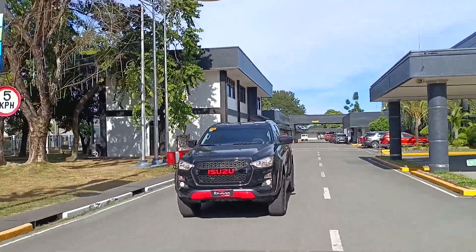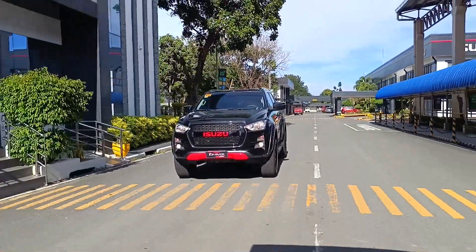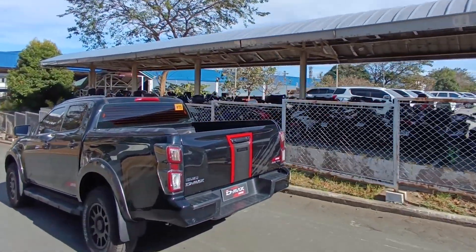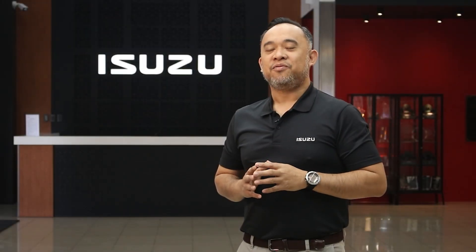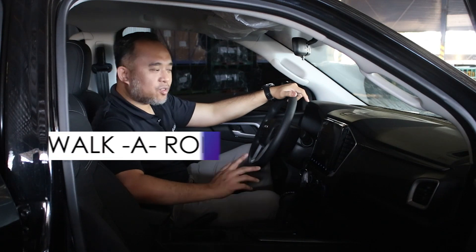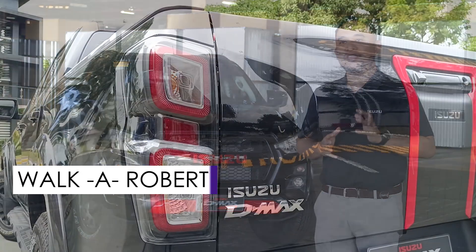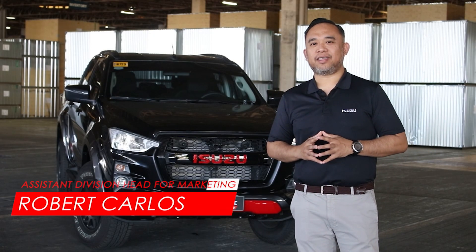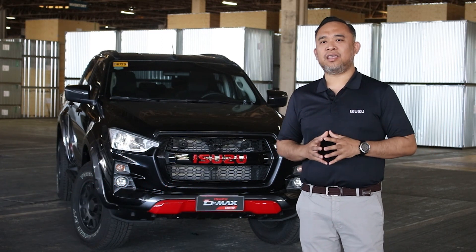A perfect combination of style and performance, the new D-Max Limited breaks the barrier between work and play, as it can easily be driven from the city to any weekend off-road adventure. For this segment, we have as our guest reviewer Robert Carlos, Assistant Division Head for Marketing of Isuzu Philippines Corporation. We have here the Isuzu D-Max Limited fitted with different accessories enhancing the design and performance of this already well-equipped vehicle.